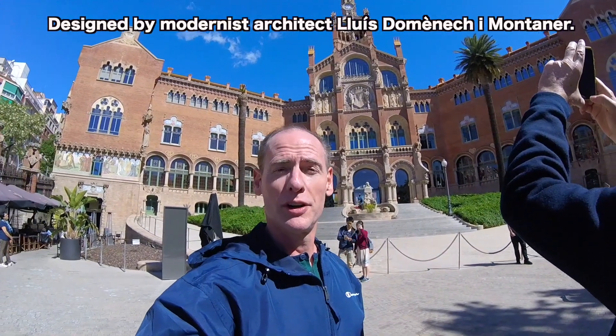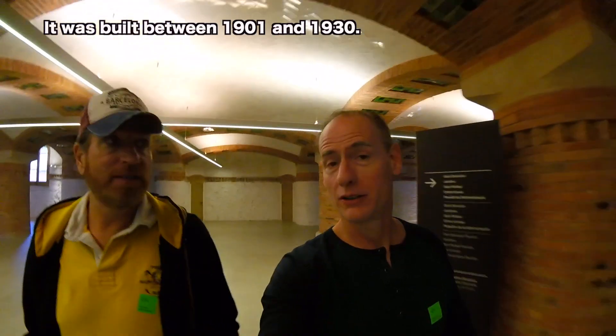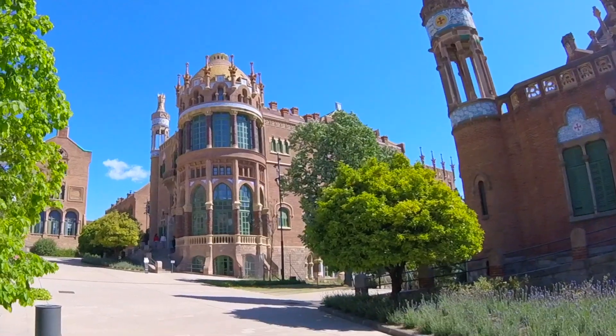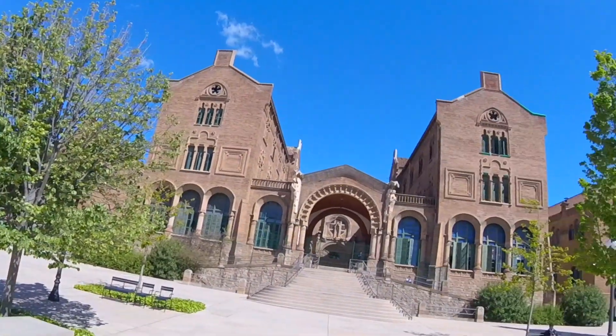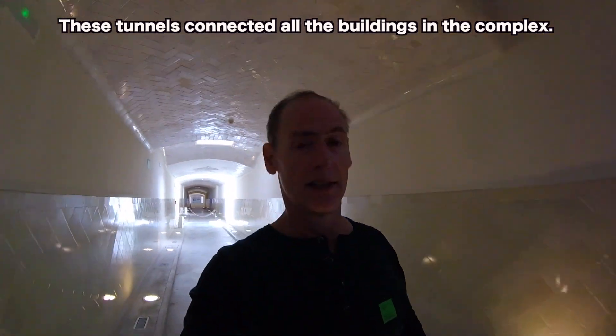We are at the famous Hospital of St. Paul in Barcelona. We're going to go in and take a tour. This was recommended by our niece Brooke, who was here for six months, and she said this was the most amazing architecture. This is a very famous modernista hospital — well, it's not modern, it's very old, but they call it modern. We are in the massive courtyard outside the hospital, where there are many buildings connected underneath. There's a series of tunnels that connected all the buildings so that people could rapidly go from one building to another without going outside.